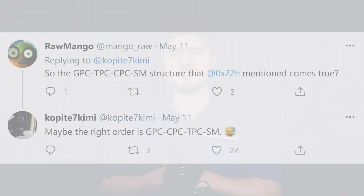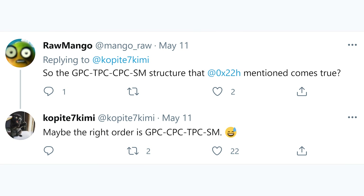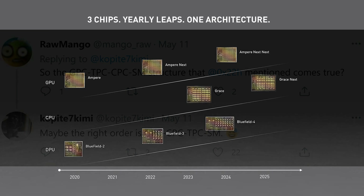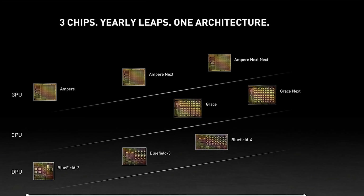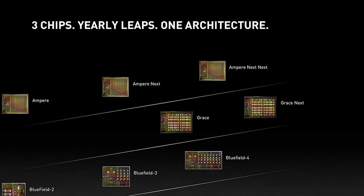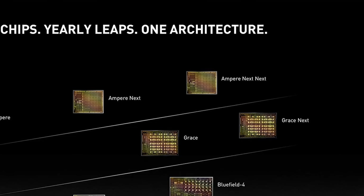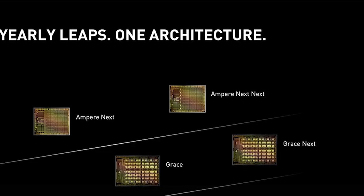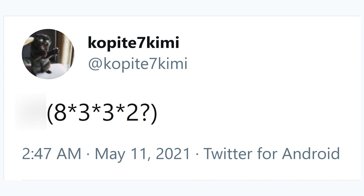However, if you go through the comments and look at some past stuff that he's been leaking, we kind of get the idea that he is actually talking about the GH100 or potentially even the GH102, which would be the Hopper architecture and could be referring to the RTX 5090, 5080 Ti, or potentially some sort of data center GPU. If we take these numbers and do the math — 8x3x3x2 — we get 144 stream processors, which is the same amount seen in his upcoming Lovelace architecture leaks.